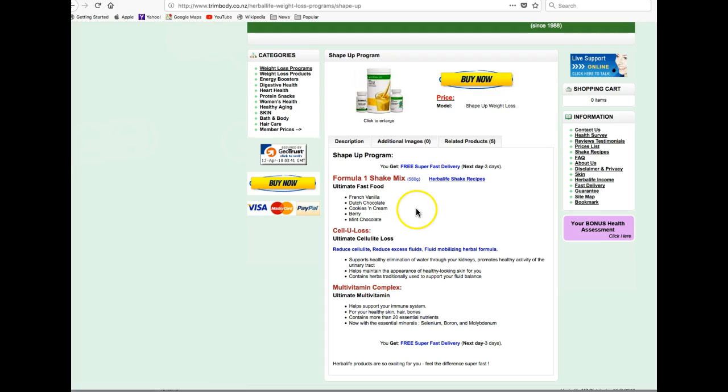You get the Formula One Shape Mix, which comes in five different flavours. You can put in any sort of fruit you want for infinite variety in flavours.